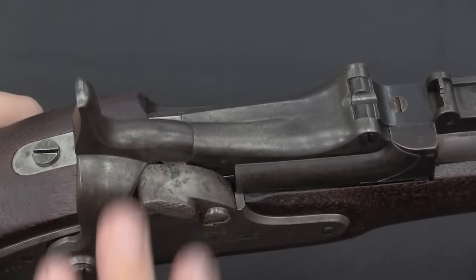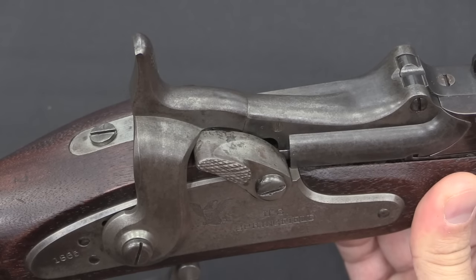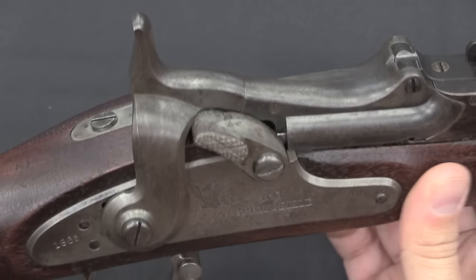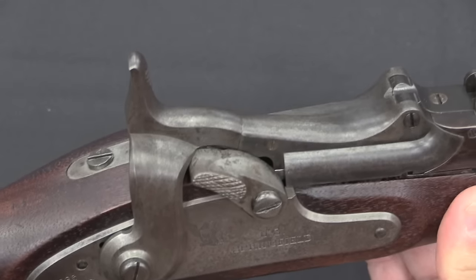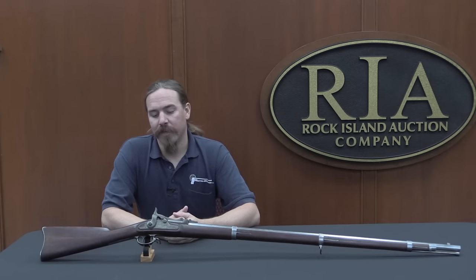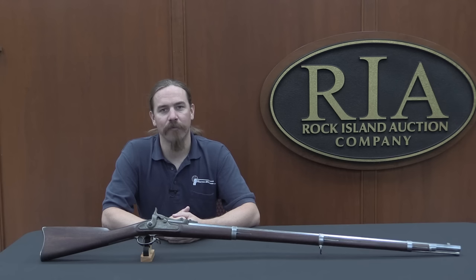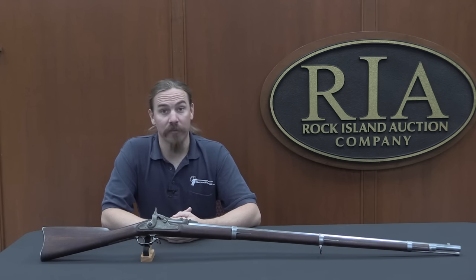As I mentioned, they made 5,000 of these for field trials. The trials went generally pretty well, but they did come up with some areas where this mechanism could be improved — and that would lead to a whole series of Allen conversions, aka Trapdoor Springfields. I think at some point we will do a video showing more of that progression, but today we're just taking a look at this 1865 model. It's not every day we get a chance to look at one of the very first 1865 Trapdoor Allen conversions. The later ones, the mass-produced ones, are fairly common today. But these early trials guns are quite scarce.